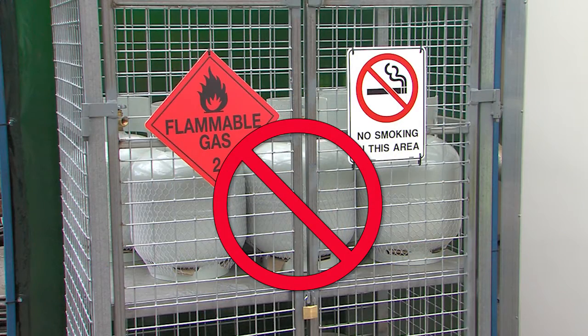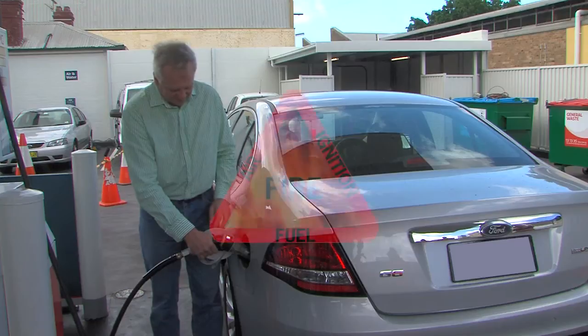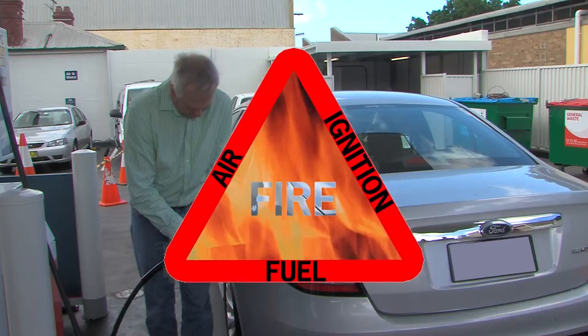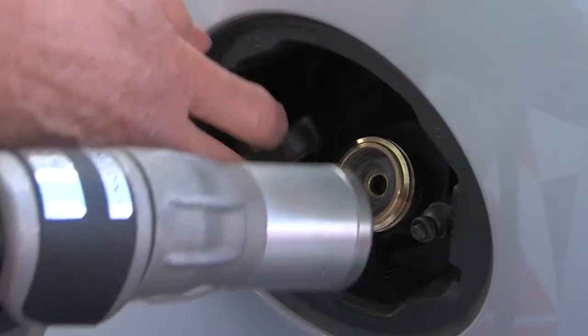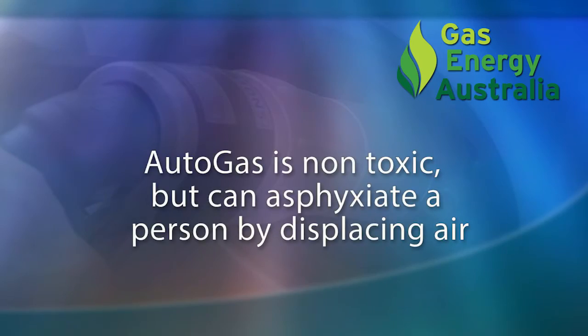It is also illegal to fill cylinders from the autogas dispenser. Automotive LPG is a flammable substance and ignition sources should be eliminated from the entire system. It is stored at ambient temperature but will boil when released to the atmosphere, so care must be taken not to come into contact with the product at any time. Automotive LPG is non-toxic, however if present in a confined space it will displace breathable air, which could lead to asphyxiation.